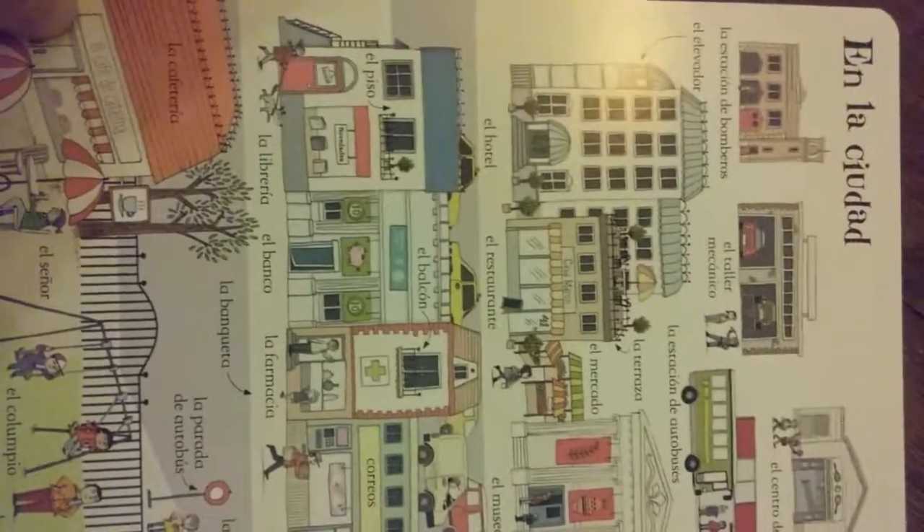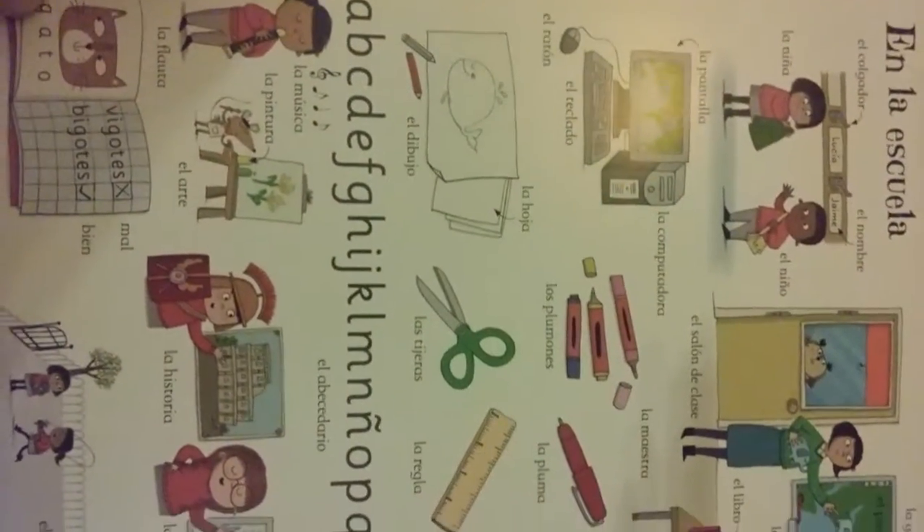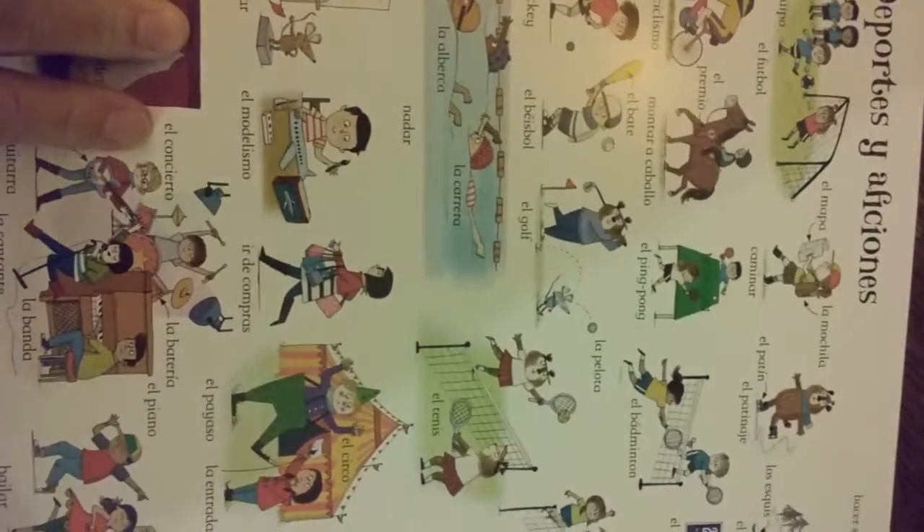They have these cute little graphics with little animals. In the city, transportation, in school — there's after and before school, and sporting events.